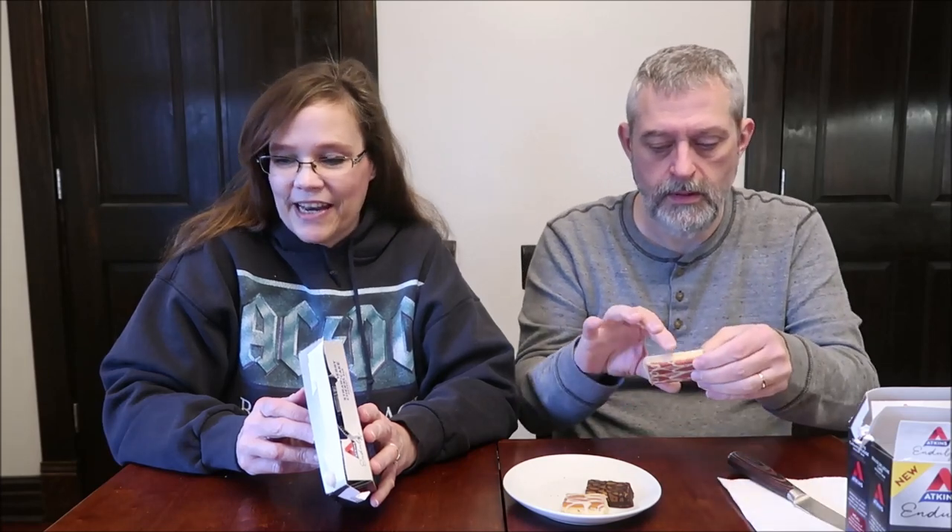This is the strawberry cheesecake bar. That box opened fine. Strawberry cheesecake, three grams of net carbs, one gram of sugar. These are distributed out of Denver, Colorado and appear to be a product of Canada. One bar is 130 calories — all the dessert treat bars have the same calories and net carbs.